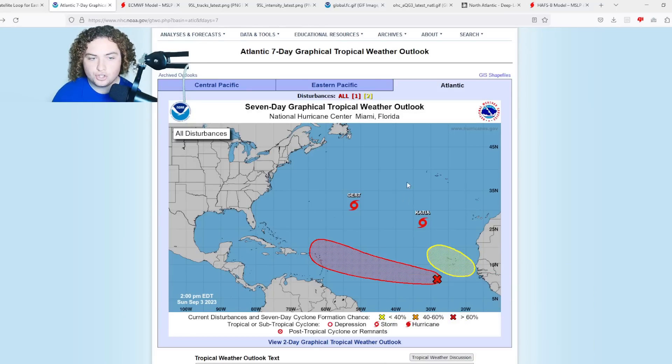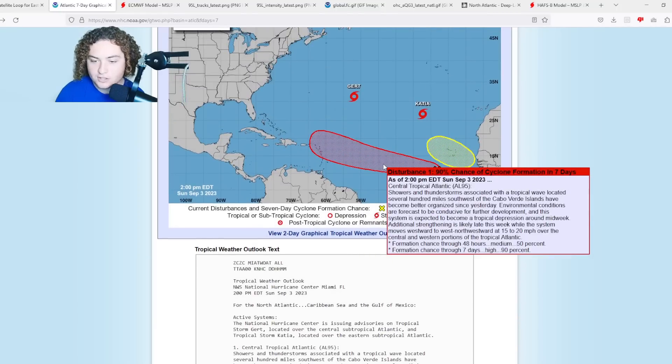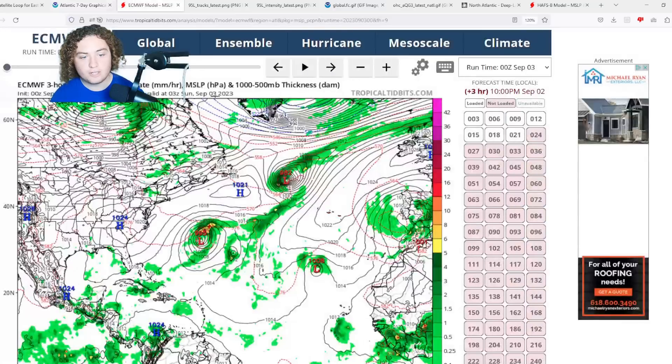This is a huge jump from earlier — we were at 30/70, now we're up to 50/90 due to all the convection and organization that's going on. Pay very close attention: additional strengthening is likely late this week. The NHC is not only saying this thing is going to develop, but they're saying it's likely going to strengthen, and we have models to back that up.